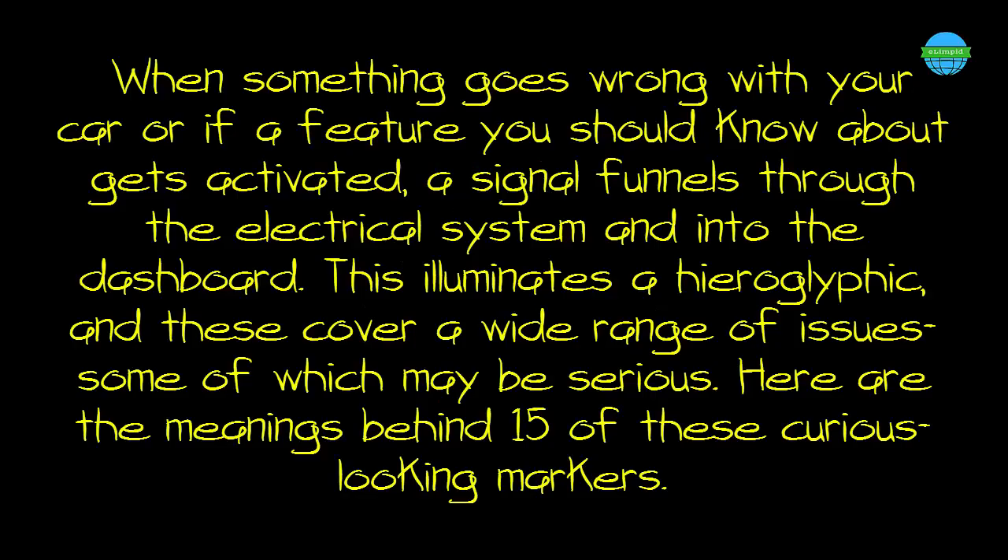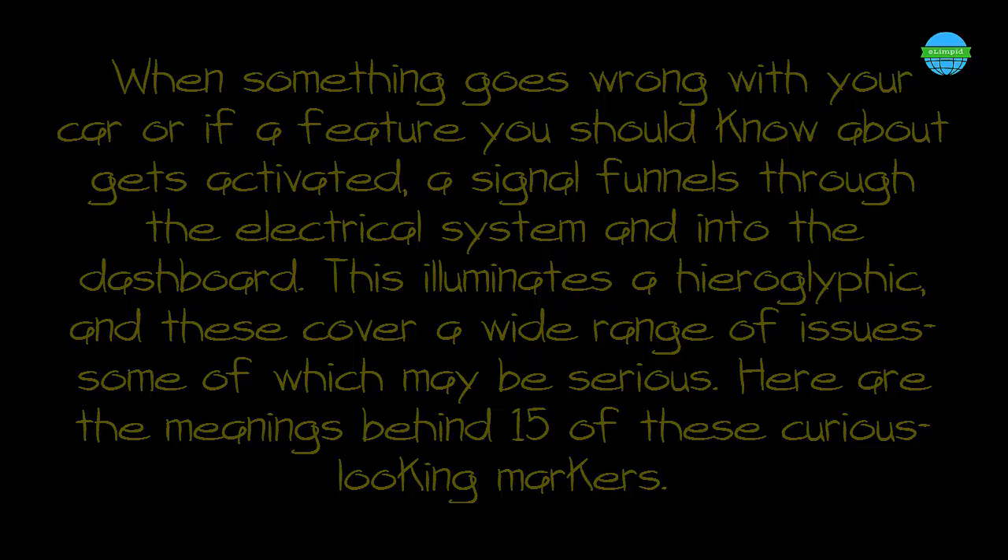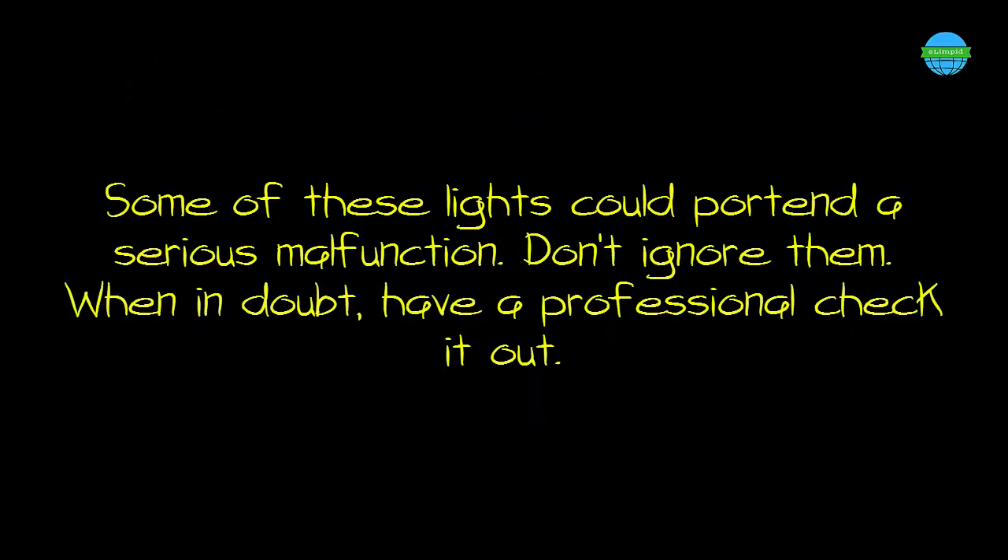When something goes wrong with your car, or if a feature you should know about gets activated, a signal funnels through the electrical system and into the dashboard. This illuminates a hieroglyphic, and these cover a wide range of issues, some of which may be serious. Here are the meanings behind 15 of these curious-looking markers. Some of these lights could portend a serious malfunction — don't ignore them. When in doubt, have a professional check it out.